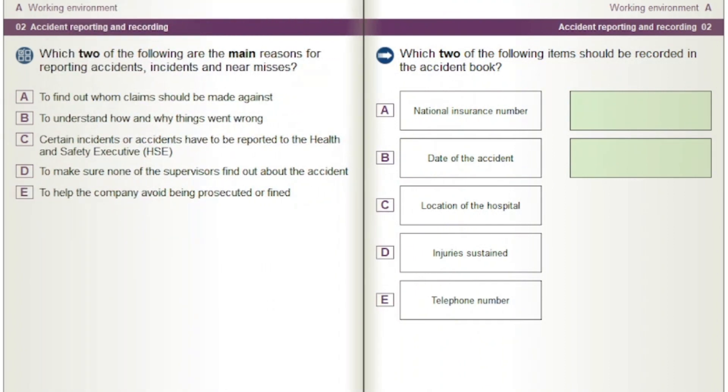Which two of the following are the main reasons for reporting accidents, incidents and near misses? Options: To find out whom claims should be made against. To understand how and why things went wrong. Certain incidents or accidents have to be reported to the Health and Safety Executive, HSE. To make sure none of the supervisors find out about the accident. To help the company avoid being prosecuted or fined.